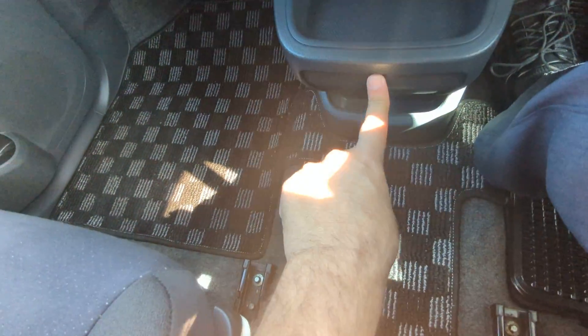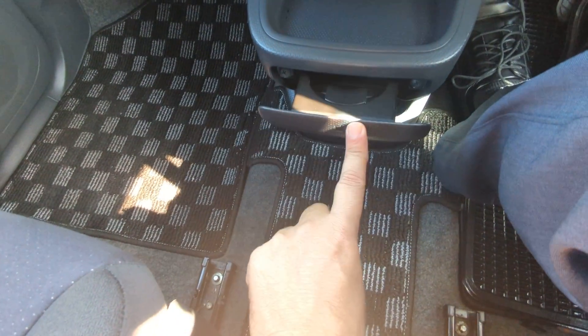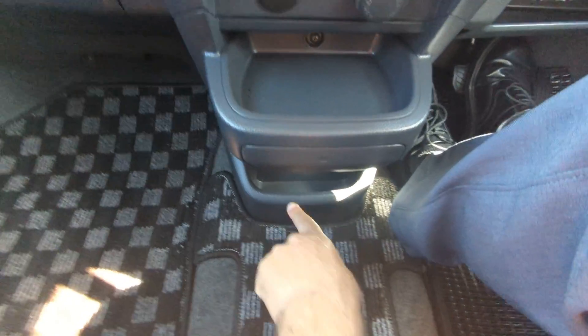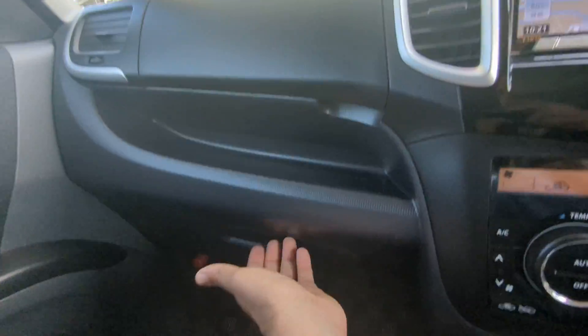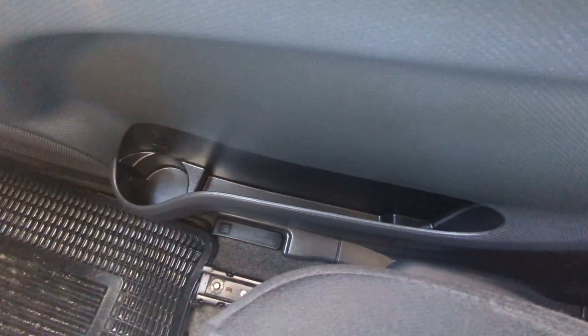Remember — you're going to push the cup holder, not pull it. If you pull it you're going to rip this little cover off. So it is a push type. And then a little bit of storage underneath that. Above the glove box, you have a little bit of additional storage, and then the glove box itself. And then a little bit of storage and a cup holder on each door panel.